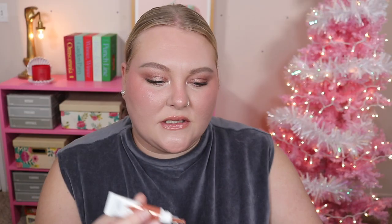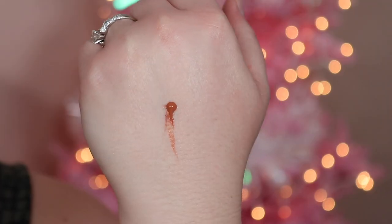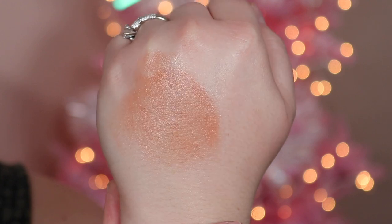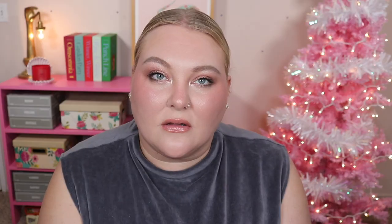The last blush I want to talk about is from Flower Beauty: the Blush Balm in the shade Cinnamon. This is more of a liquid blush — think something like the Glossier Cloud Paints, but more dewy, with almost a serum-like texture. It doesn't pick up the foundation underneath, which can be an issue with liquid blushes. It has a nice amount of pigment, so it's not too sheer. You don't have to apply too much, avoiding extra dewiness or picking up what's underneath.